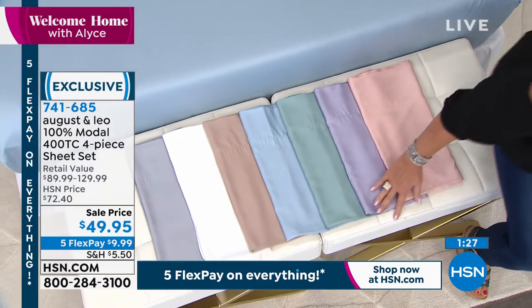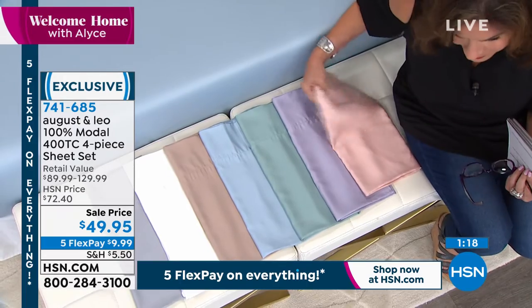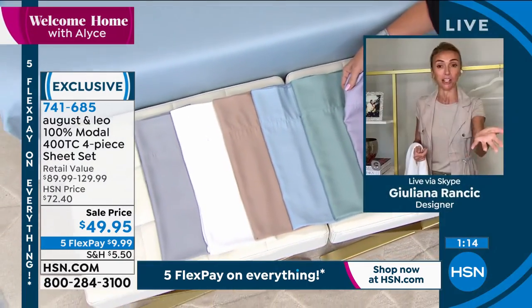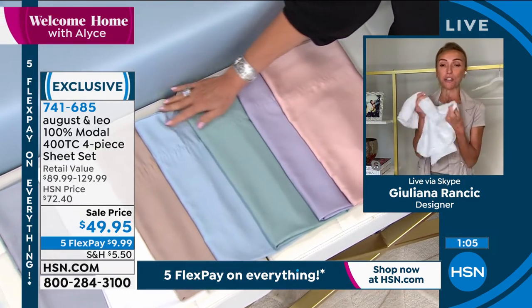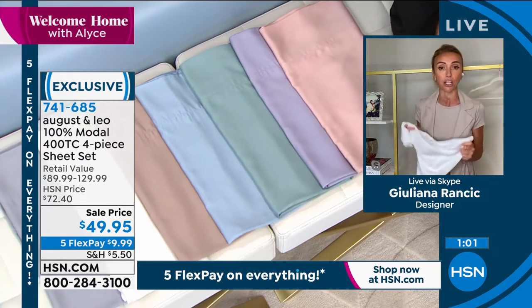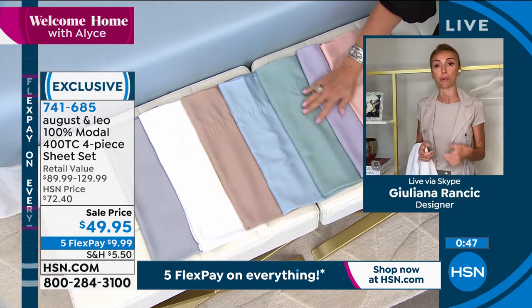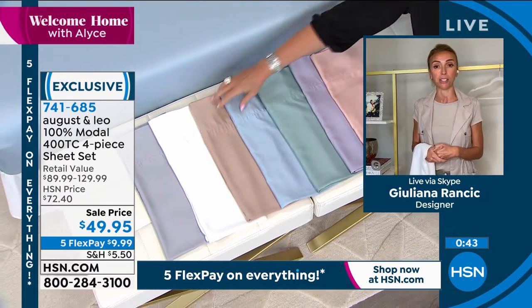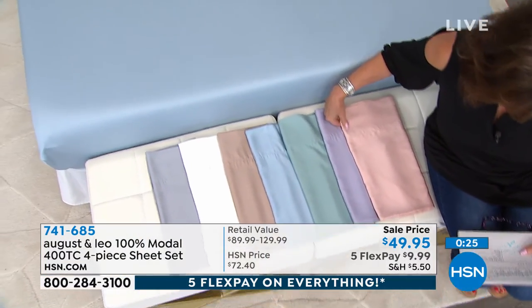If you have never slept in Modal sheets, it's like taking it to the next level. Reviews say women bought them for their bedroom and the husband fell in love with them too. My husband Bill is a total snob when it comes to sheets, and he will only sleep in 100% Modal sheets — he loves our August and Leo sheets that much. I used to stuff the dryer with too many things and wonder why everything came out wrinkled. Now I just do only sheets and they come out beautiful. Try Modal sheets, especially if you've never tried them. Today at this incredible price of under $50 — I'm not sure we have ever done that, or can ever do it again.